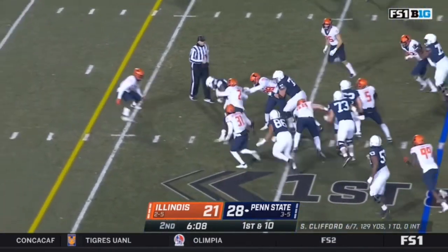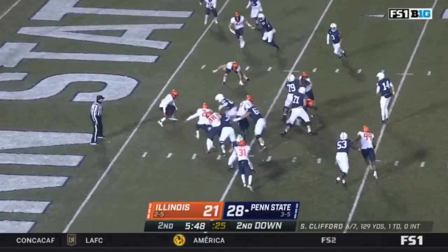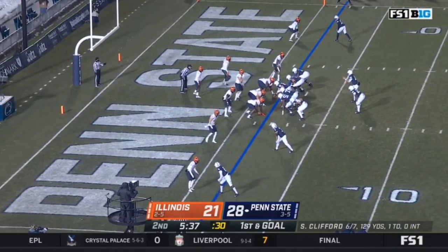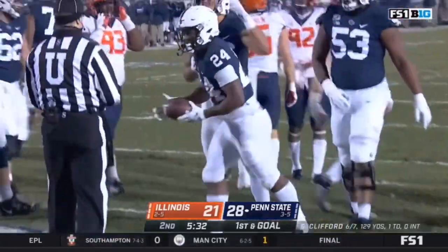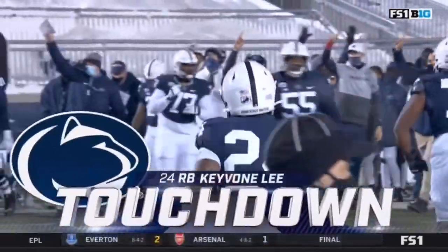There's Lee up the middle — going fast. Leading by seven, Clifford to Lee up the middle, into the end zone — touchdown Penn State! Well, that drive for the most part was all number 24.